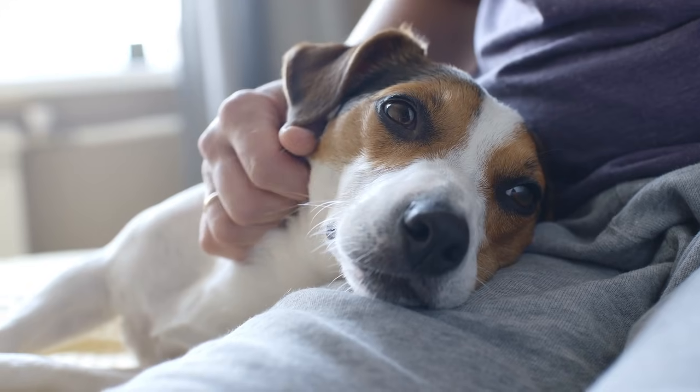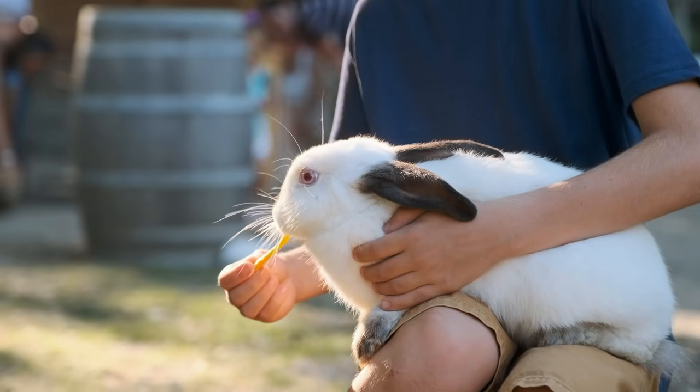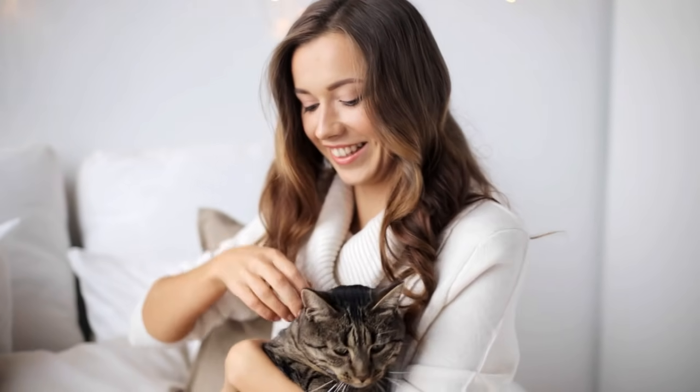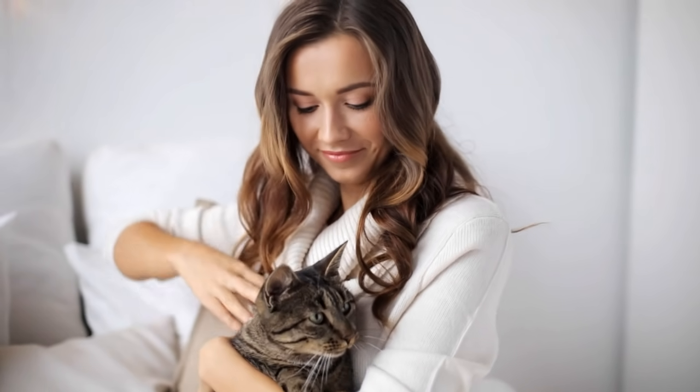Our pets are our family. With Vetster, you're able to access veterinary care more often. Download the Vetster mobile app and speak to a Vetster vet today.